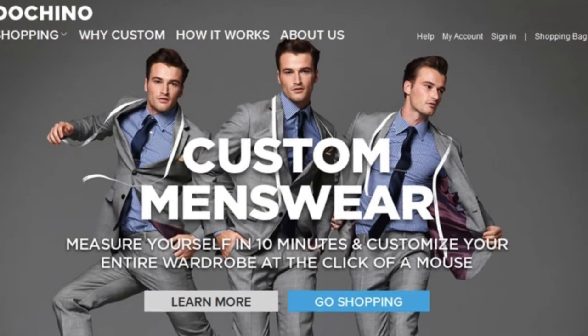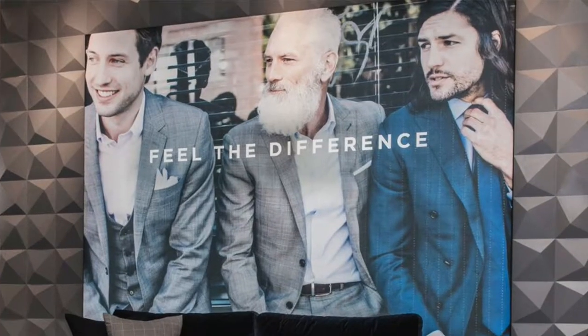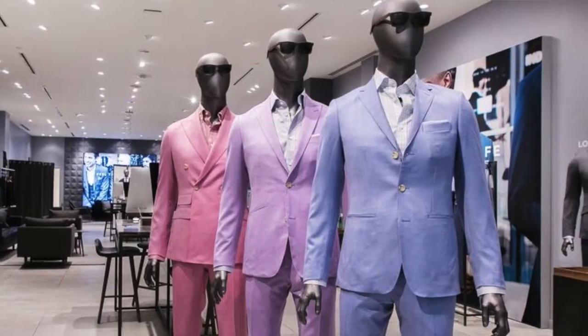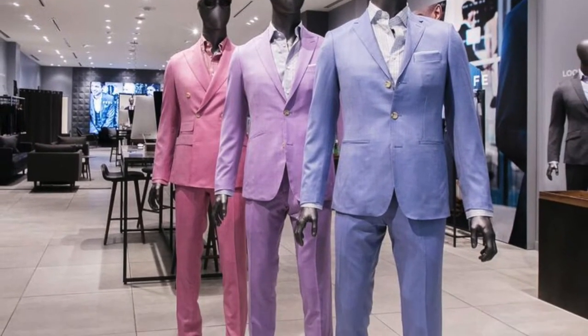The first thing people do when they come in is get measured. Indochino is made-to-measure, so they measure everything from bottom to top. They offer three fit styles: the slim fit, the traditional straight look, and the athletic fit — which is also good for a bulkier body type, which is the fit being chosen today.